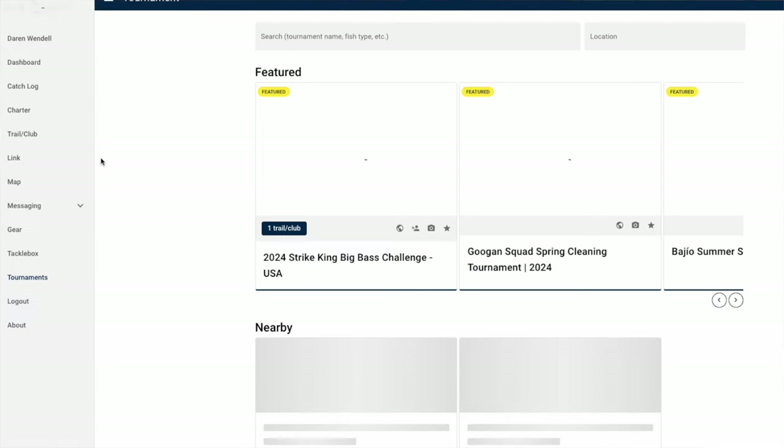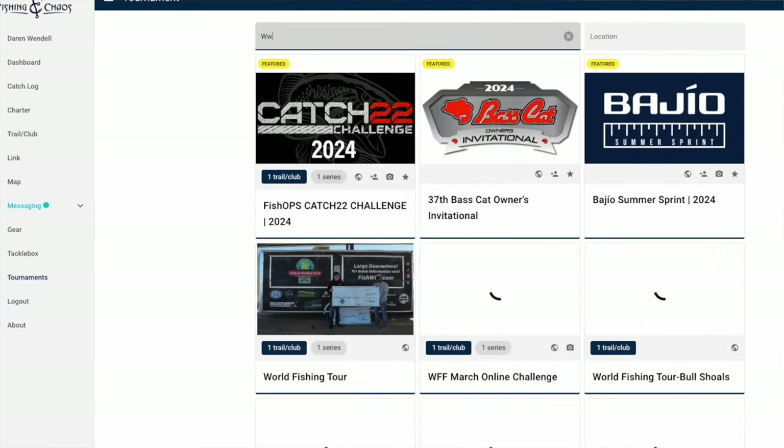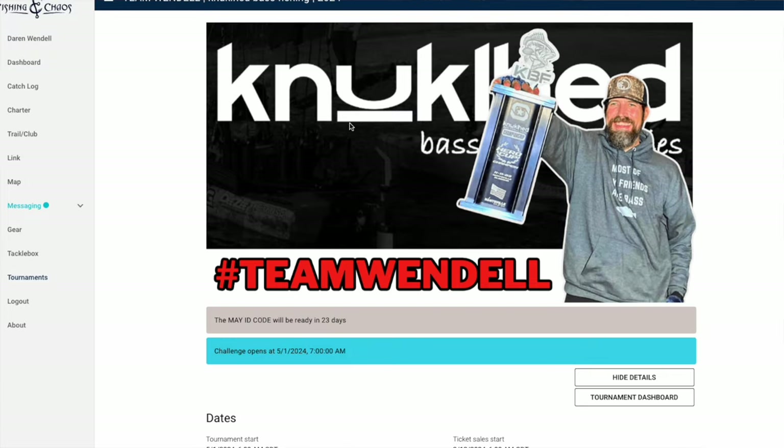At the end of the day it's going to be a sick weekend filled with all your favorite friends, all in one place, kayak fishing. If you're interested in this tournament, I would love for you to be on my team — Team Wendell — as we go down there to defend the title. All you gotta do is head over to fishingchaos.com, type in Wendell, and register. I'll see you out there on the water.